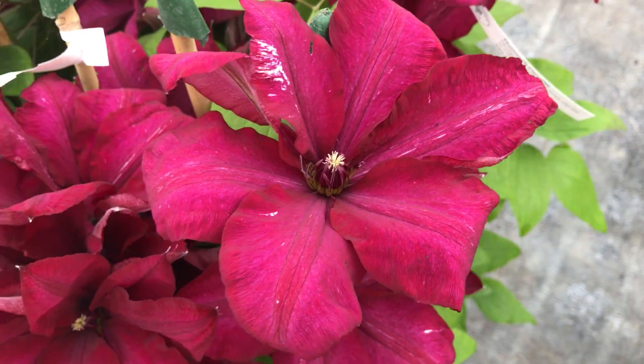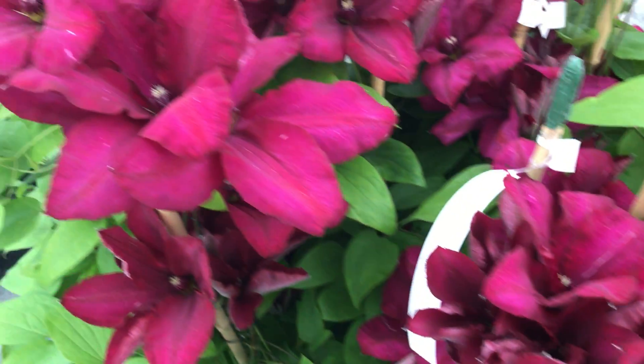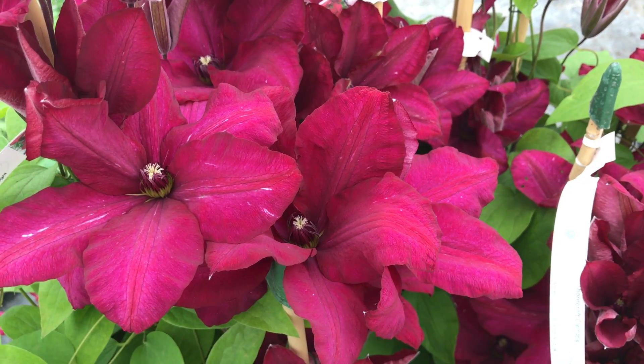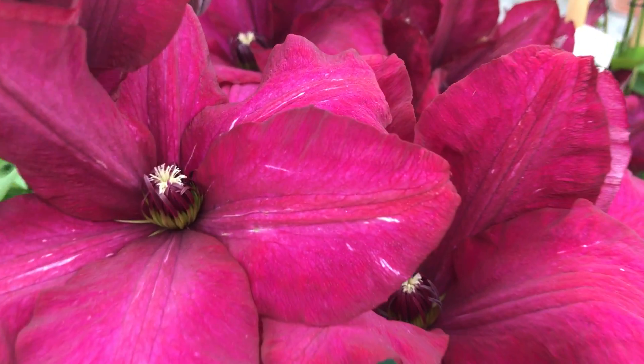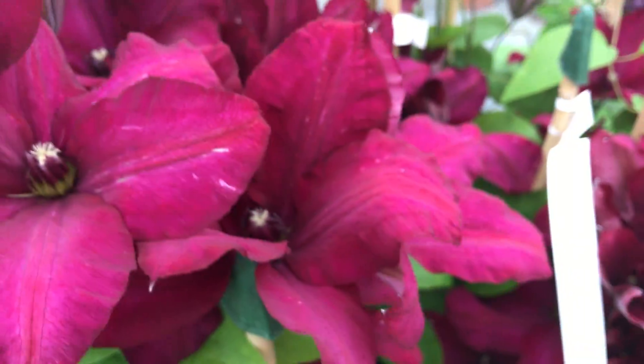This is Solidarność — Solidarność — another wonderful Stefan Maczynski bred Clematis. Very, very rich red. You've got these tiny little white markings in the flower, which is quite normal. Very, very pretty indeed.